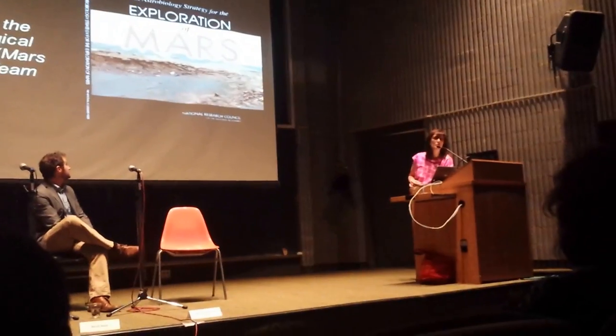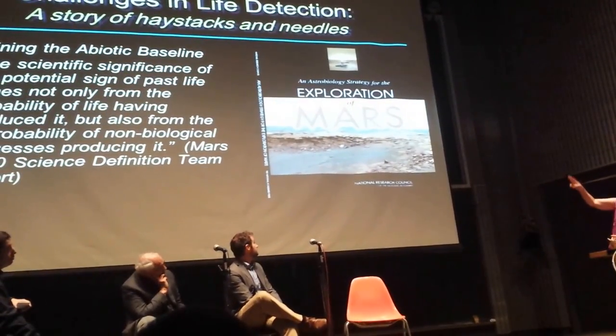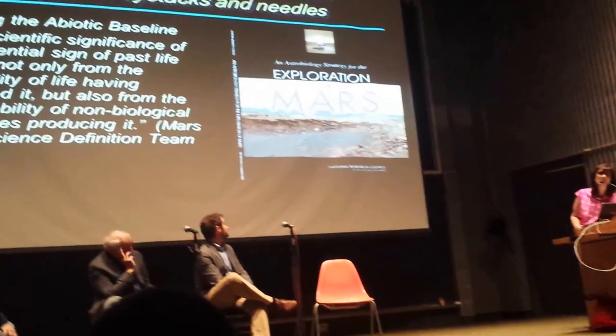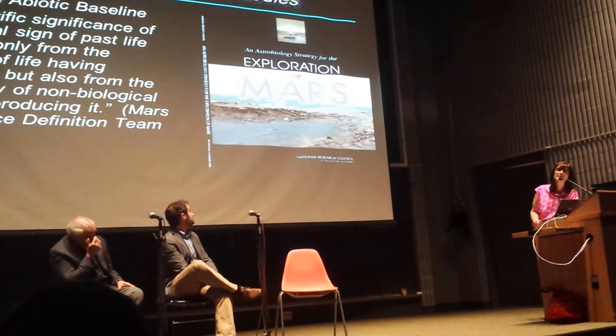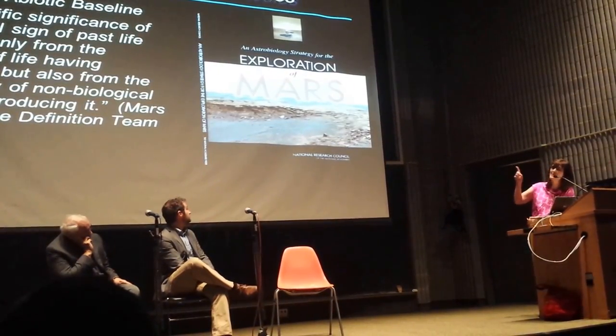This is in the literature from NASA. Every couple of years you can see it in the exploration strategy for Mars. Most significantly, the Mars 2020 science definition team pointed this out: if we're going out looking for life, it's extremely important for us to grasp this principle.